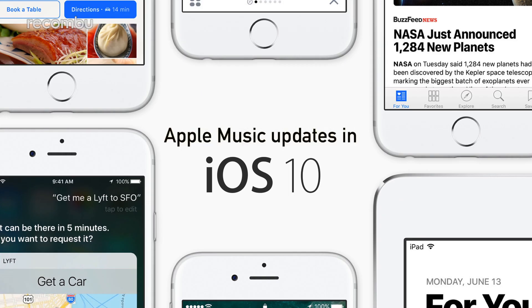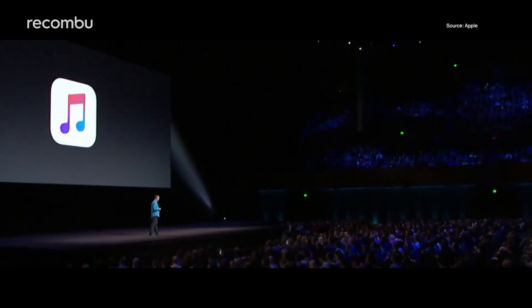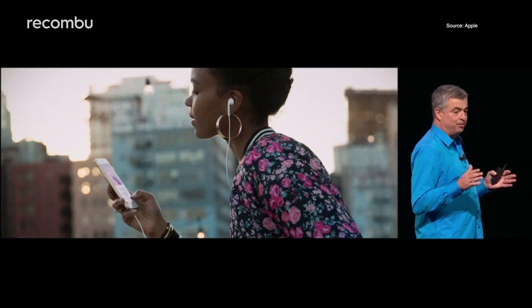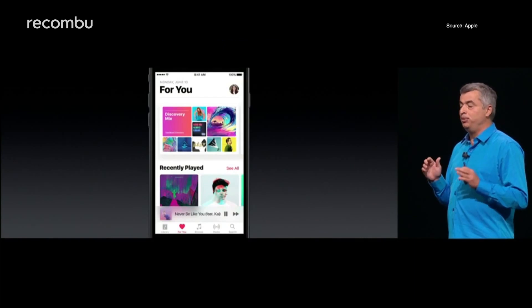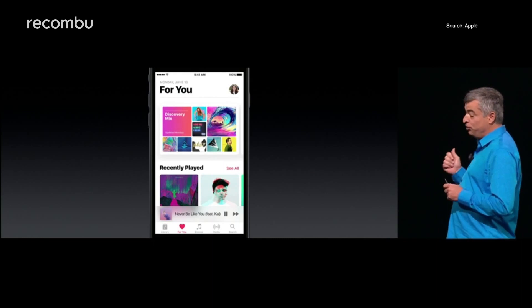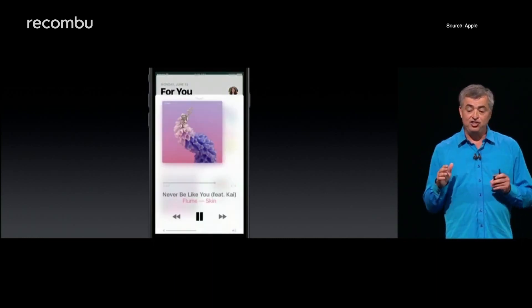Apple Music updates in iOS 10. With 15 million paid subscribers now on board, Apple is making sure that it improves the Music app in iOS 10 too. This redesign offers up a fresh new homepage emphasising features that you'll use every day, while also helping to connect you with your favourite artists.